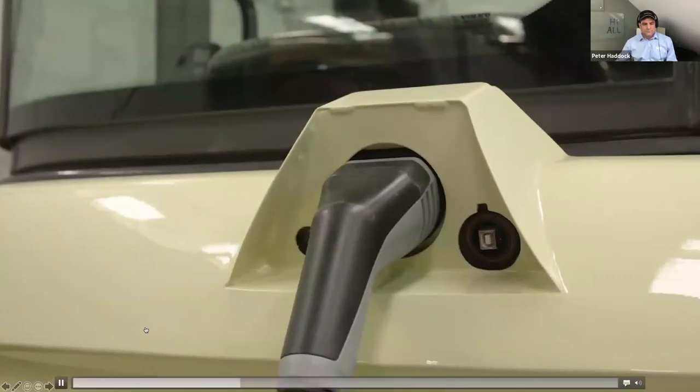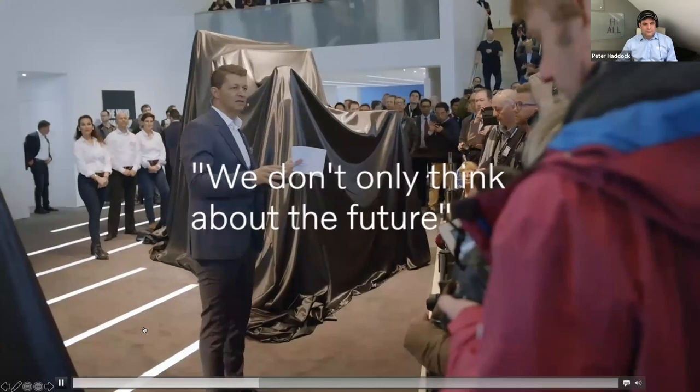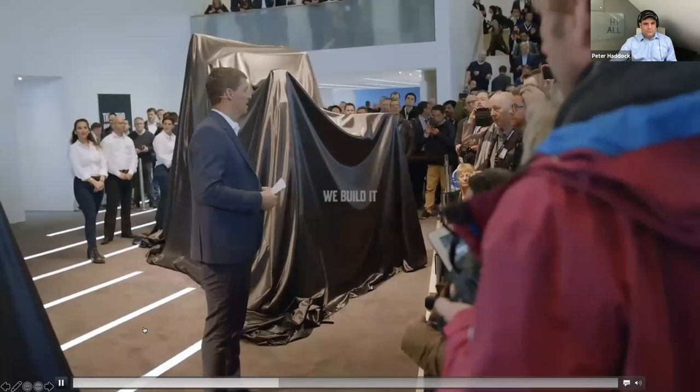We don't only think about the future. We build it.